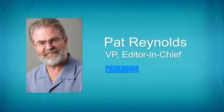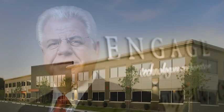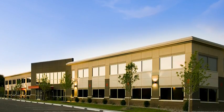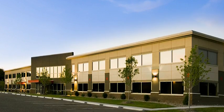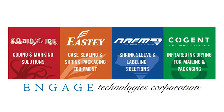When was the company started and are you part of a larger organization? Yes, we are. Squid Ink was started in 1991 by Bill Hoagland. It's a private company and has actually evolved into Engage Technologies, which operates four different companies: Eastie Enterprises, Cogent Technologies, NAFM, and Squid Ink Manufacturing.